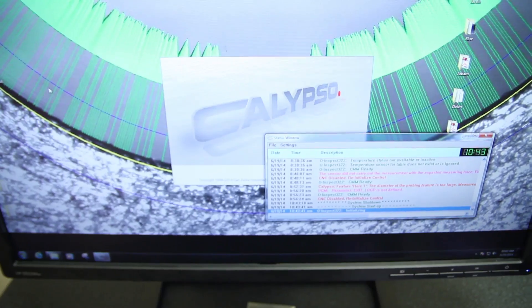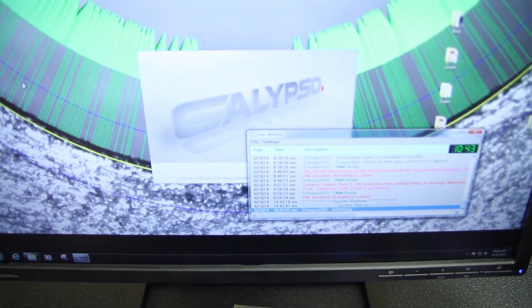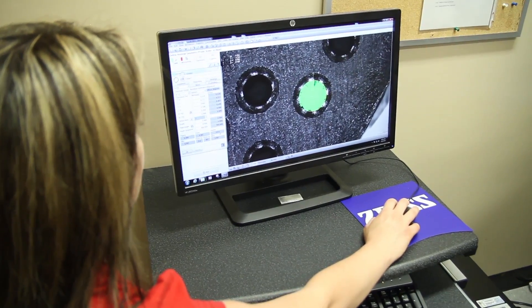The Calypso software is very user friendly and a great tool to use when we're programming. It has an easy to use CAD interface, and if you don't have access to a CAD file you can simply walk up to the machine and start to take measurements. I find that having people trained to use the CMM is quite easy because if they're familiar with Windows, they're already familiar with a lot of the functions in Calypso.